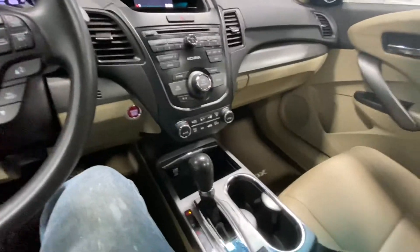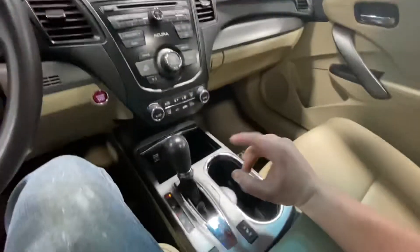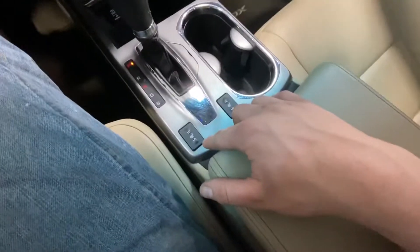Dual climate control, which is nice in case your passenger is complaining that it's too hot — they can turn it down. Heated seats for both passenger and driver as well.